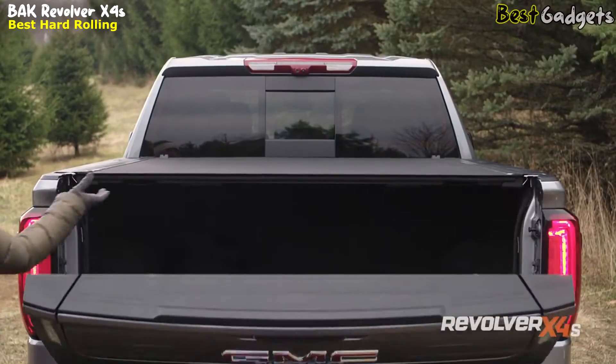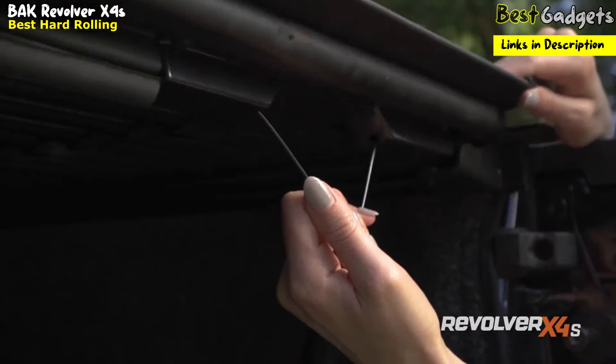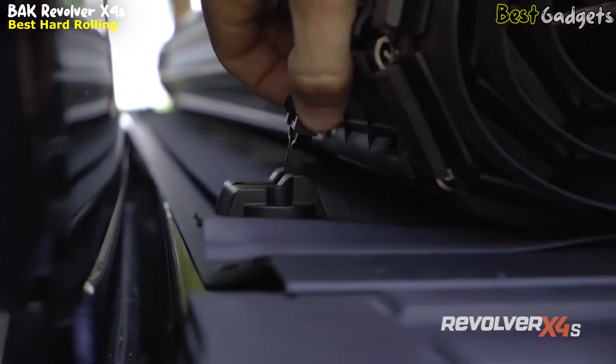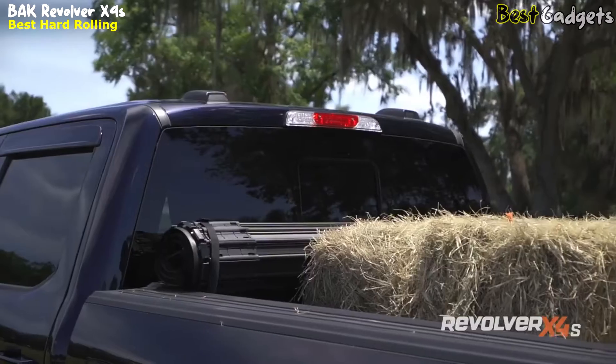To open the cover, simply unlock and open your tailgate, then pull either of the cable releases located on both sides of the truck bed to release the automatic latching assembly. Rolling the cover toward the front and securing it with the safety strap grants you full bed access while retaining rear visibility through the back window.